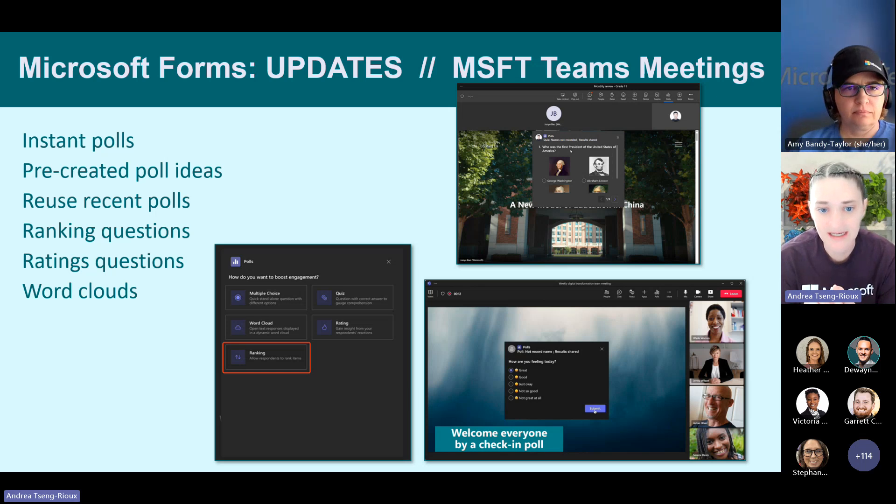In Microsoft Teams meetings, when you see the form or poll option, it's all part of Microsoft Forms. You can now have instant forms with lots of pre-created form ideas to modify quickly, plus the ability to reuse polls. Features include ranking questions, rating questions, and the word cloud, which is heavily used at Microsoft.